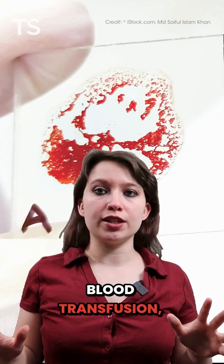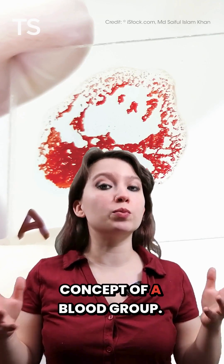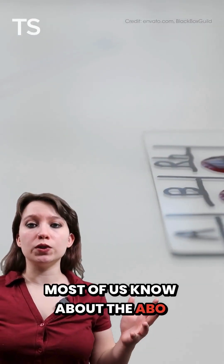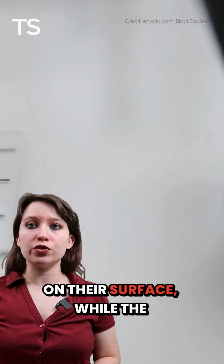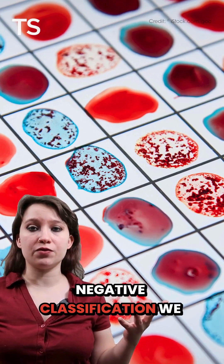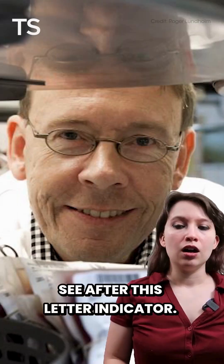Even if you've never needed a blood transfusion, you're probably familiar with the concept of a blood group. Most of us know about the ABO blood types. They describe what antigens, if any, one's red blood cells have on their surface, while the presence of the rhesus factor determines the positive or negative classification we see after this letter indicator.